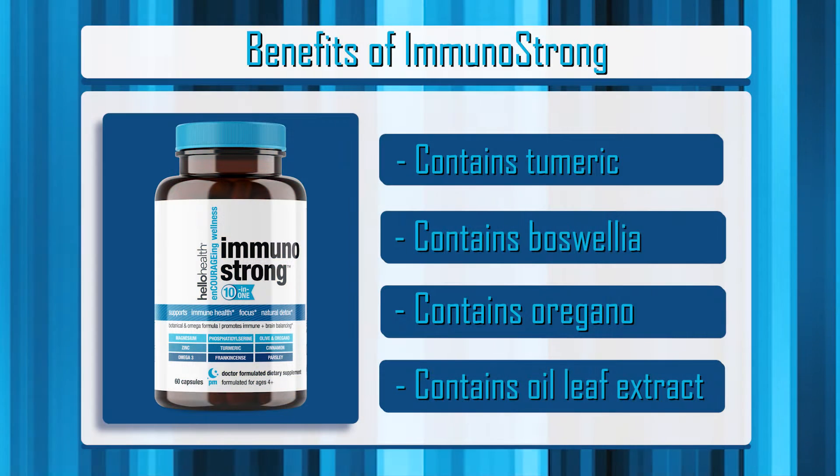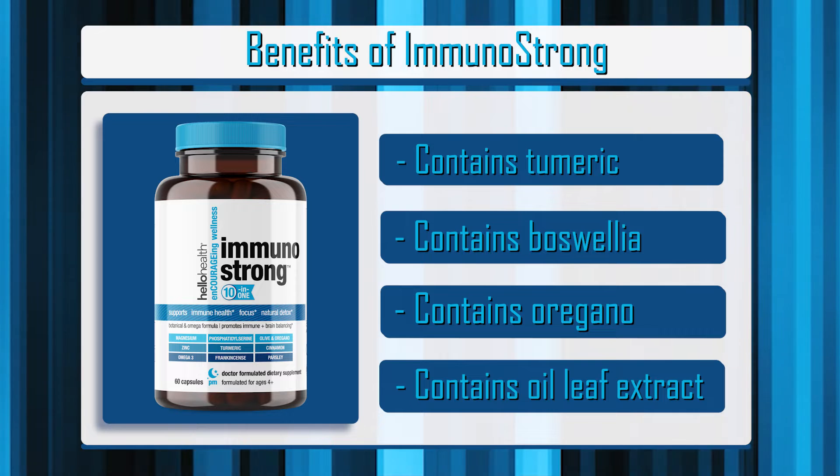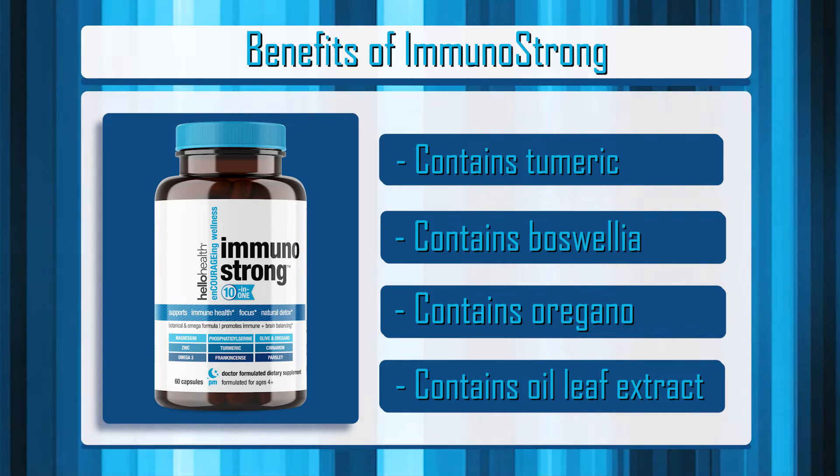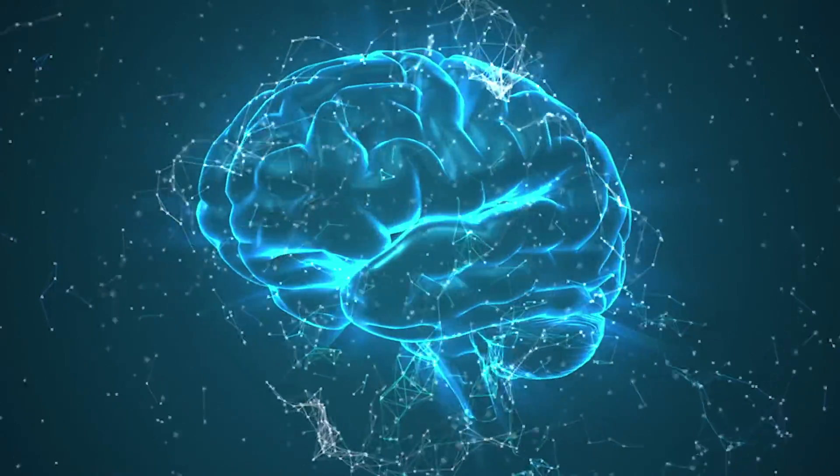We also have things like oregano, which has been known to be antibacterial. Olive leaf extract, which is known to be antiviral. Sunflower phosphatidylserine, which is fantastic for people with ADD and focus challenges. We've also got omegas, which are great for brain and great for your immune support and great for cognition.